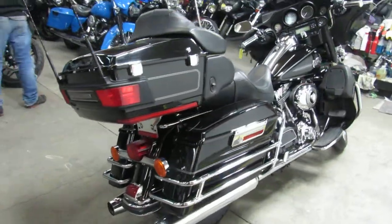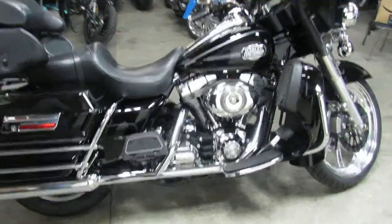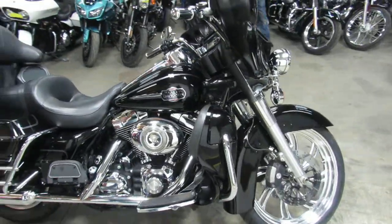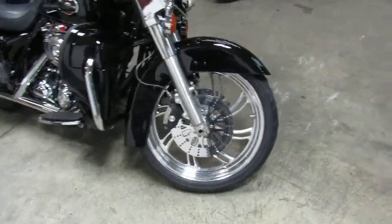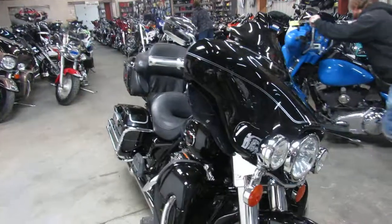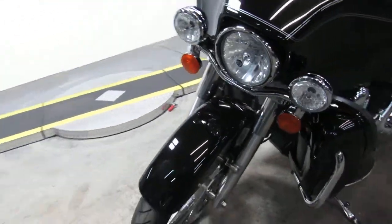That 21 inch wheel makes this thing look great — it's going to stand out from the crowd. As you guys can see, the chrome shines like new. The paint is in perfect condition. You guys can buy with confidence: low mileage 2008 Ultra Classic with that good looking 21 inch front wheel on it.